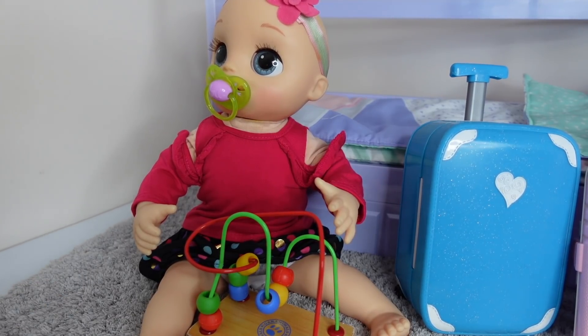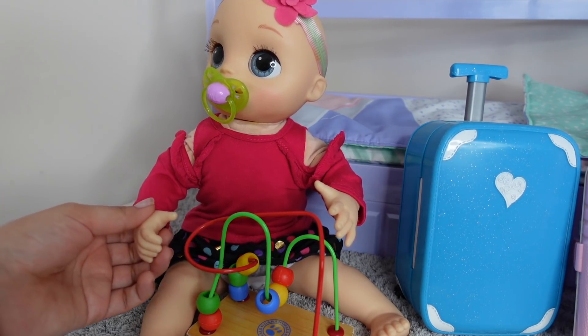Hi friends! Welcome back to the Gummy channel. This is Fab and today I am back with a new video. Today I am here with my Baby Alive Real Skimmy Twins.